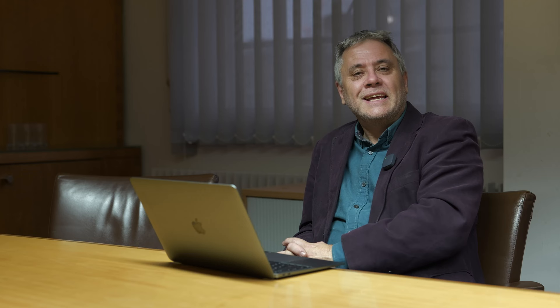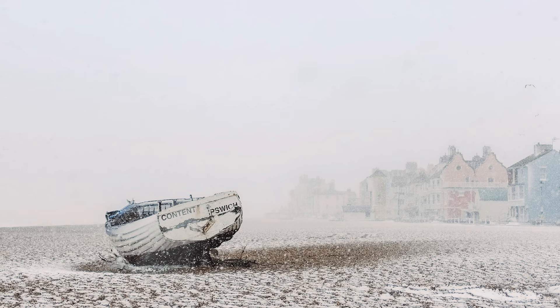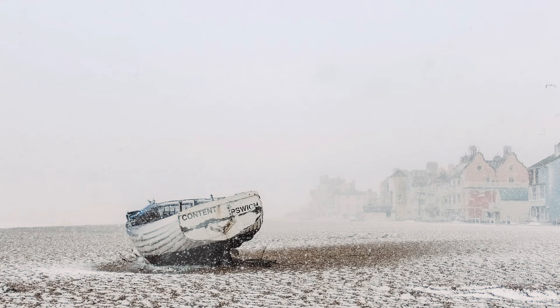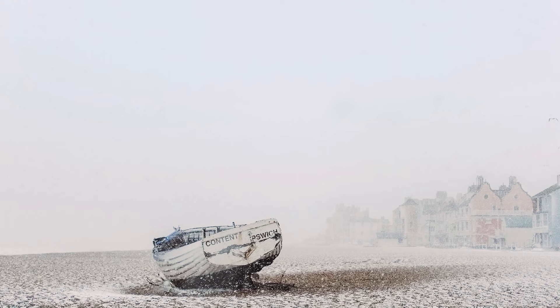Our next image was chosen by our technique editor Holly Latham-Hucker, from this year's Landscape Photographer of the Year competition. It's called Winter Content by Daniel Ruffles — a snowy scene taken in Aldeburgh, Suffolk. It's unusual to get snow on the East Anglian coast, and Suffolk is a well-photographed county, so seeing something different can make all the difference in a competition. The judges agreed, as it won the coast category in this year's contest.